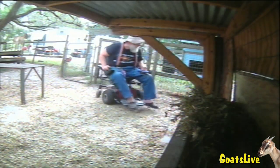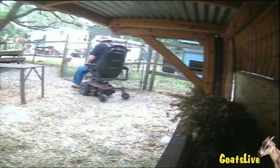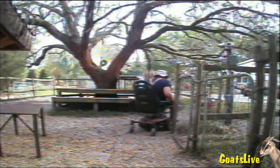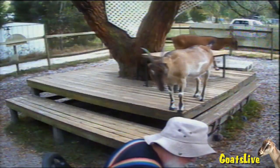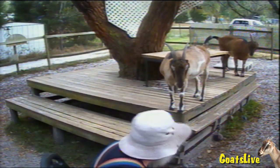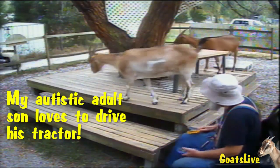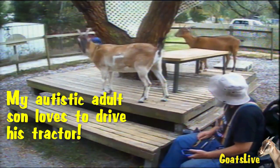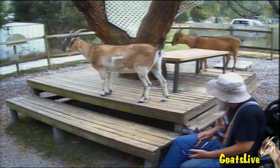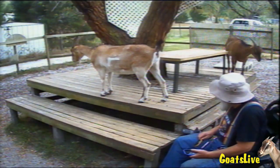Now I'm turning around, changing cameras again, heading towards the deck where the goats are presently situated. Another camera change as I approach Rose — she's standing on the corner of the deck that surrounds a large oak tree. And my autistic adult son just drove by on a tractor.